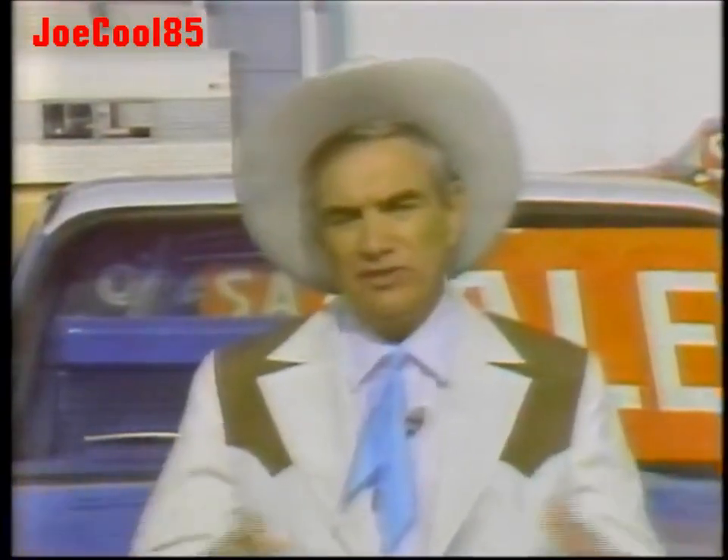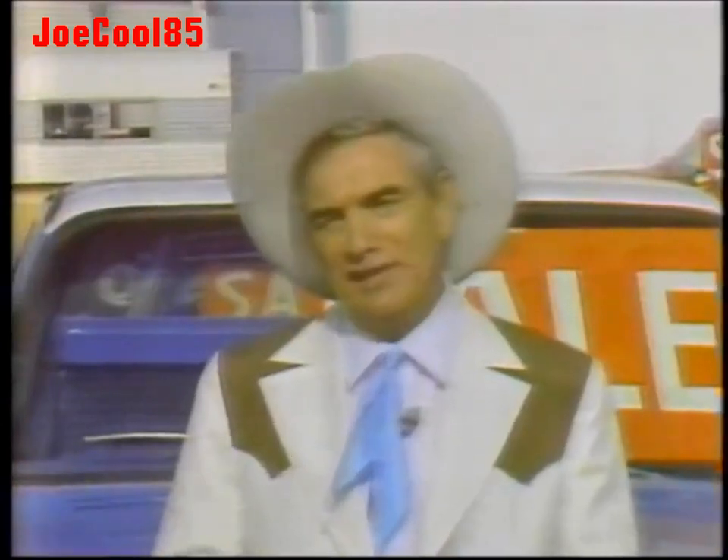Howdy good, I'm Cal Worthington of Worthington Ford. Hey, we're having a big sale on trucks — used trucks, used vans, used pickup trucks. We've got 10 jillion of them.